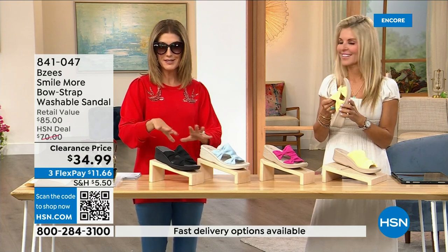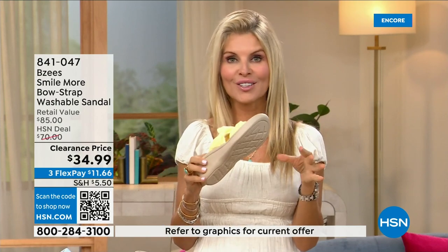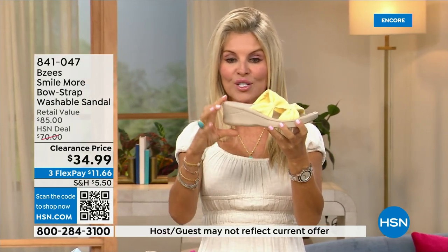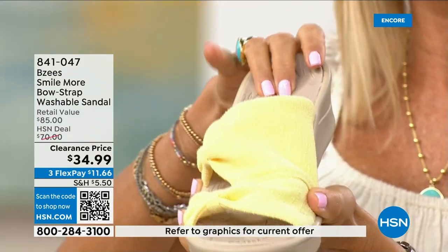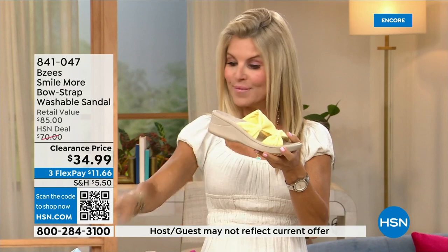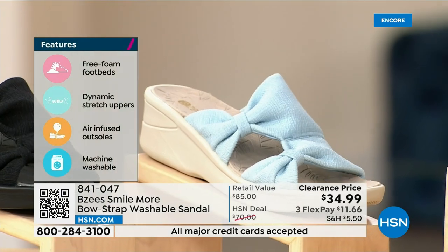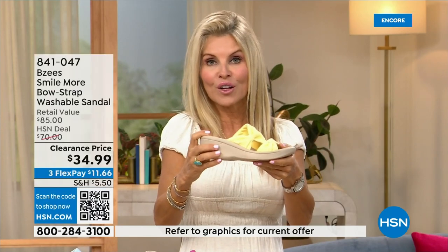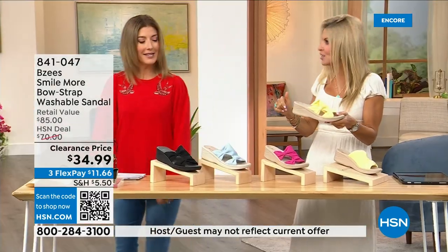This is not only a huge customer pick, it was a very big today's special, and now we're down to final quantities — everyone's last chance to get these home. BZ's is known for cloud technology, so they're really comfortable. Most of the shoes in the line weigh two ounces — super lightweight. These have an adorable two-inch wedge that is comfortable, molded, lightweight, and flexible. They're antimicrobial sprayed on the inside with built-in layers of memory foam, and the whole line is machine washable. You feel like you're walking on a cloud.